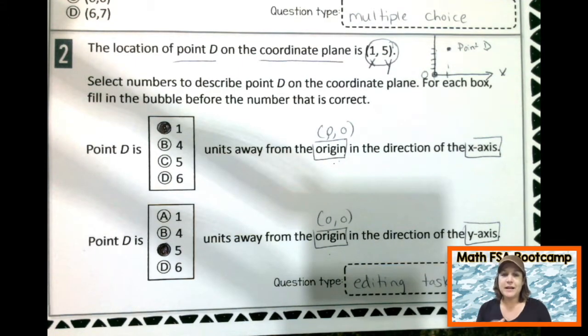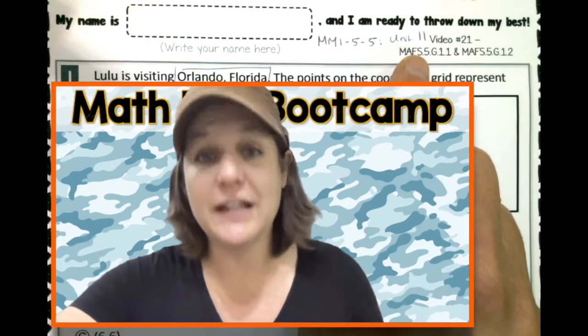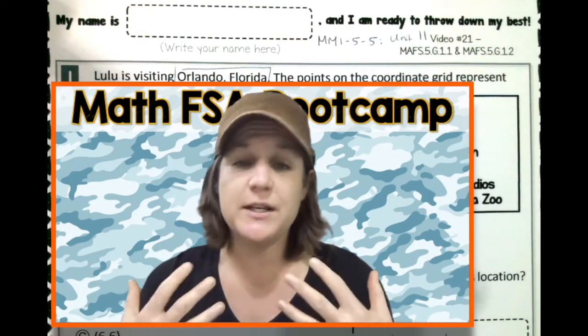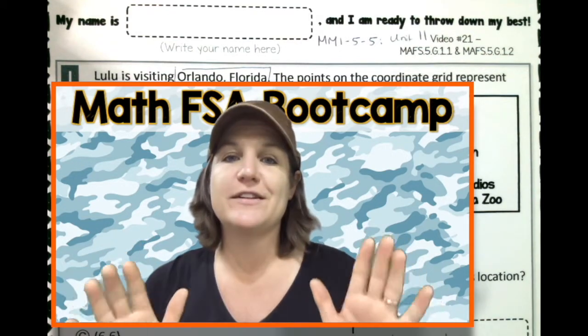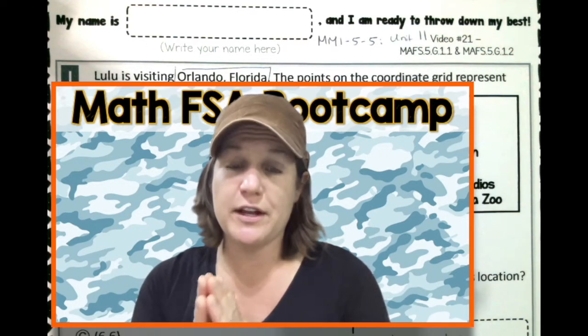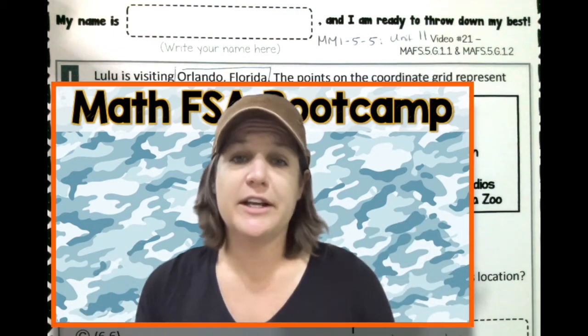Go ahead and make any corrections you need. If you want more practice with coordinate grids, check out the link below or somewhere around this video for McCarthyMath 155, Unit 11 — that's all about coordinate grids. In order to access the McCarthyMath 155 series, you do have to become a member, but you can totally check it out for free for 7 days. Watch as many videos as you want, print as many worksheets as you want, and make the most of your 7-day free trial. So many parents, teachers, schools, and districts are using this program to fill in learning gaps, and they are loving it.